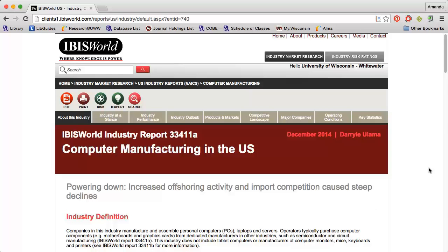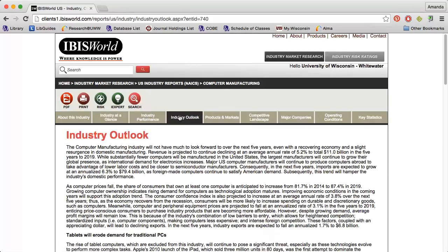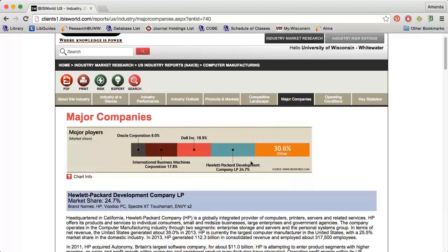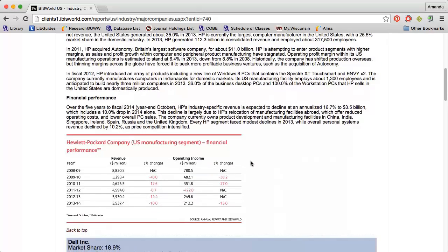Finally, it can be helpful to get an understanding of the industry the company you're researching is in. For example, if I want information about Dell, I could look at the Computer Manufacturing Report in IBISWorld. IBISWorld provides the overall revenue and profit of the industry under the Industry at a Glance tab. The Industry Outlook tab will provide some information on how the industry is expected to perform in the future. The Major Companies tab will provide revenues and income numbers for some of the largest companies in the industry.